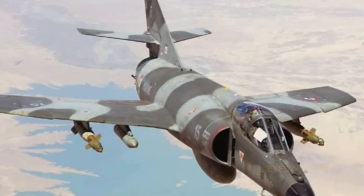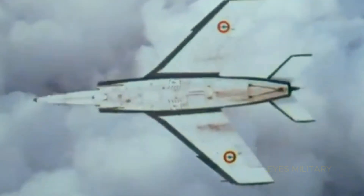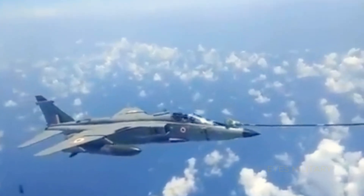During its operational life, the SEPECAT Jaguar has been used in various conflicts and military operations around the world, including in South Asia and the Middle East. The aircraft has also played a vital role in training the air forces of user countries, making significant contributions to the development of modern combat doctrine and aviation strategy. Although largely superseded by newer fighter aircraft, the Jaguar remains an icon in the history of combat aviation, reflecting an era of technological innovation and international cooperation.